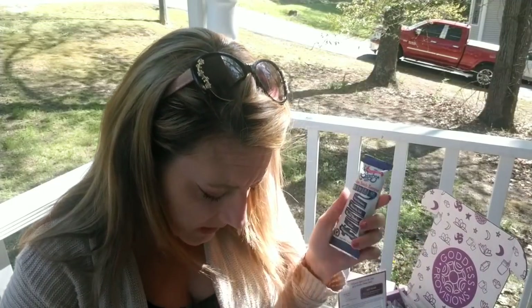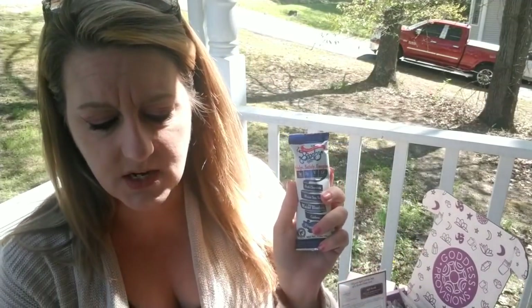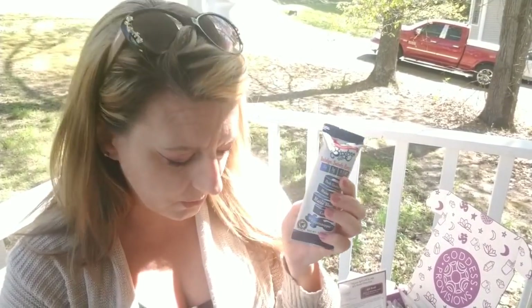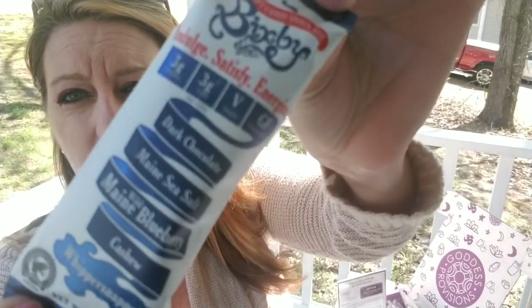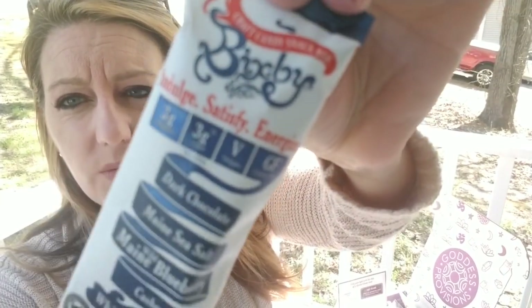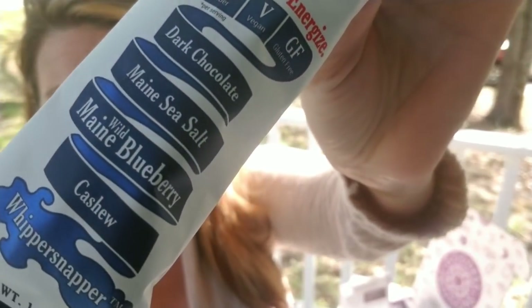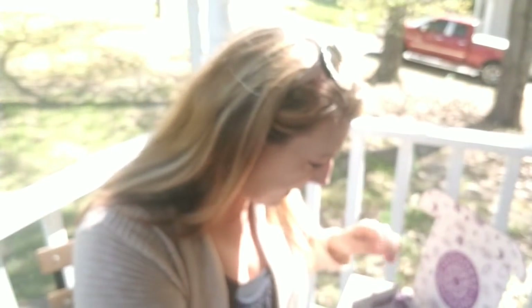Then there's a candy — a dark chocolate bar with real blueberries and Maine sea salt, described as so delicious you'll sing with delight. This is also a $3 value.